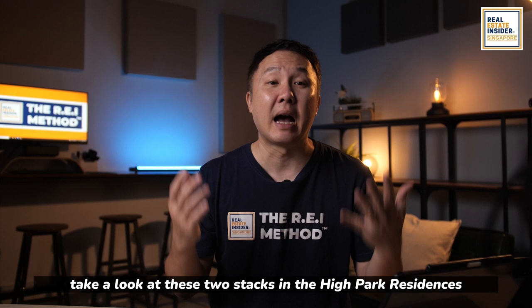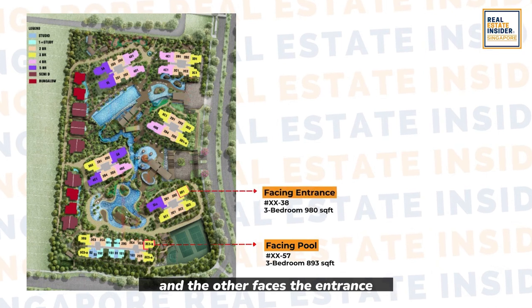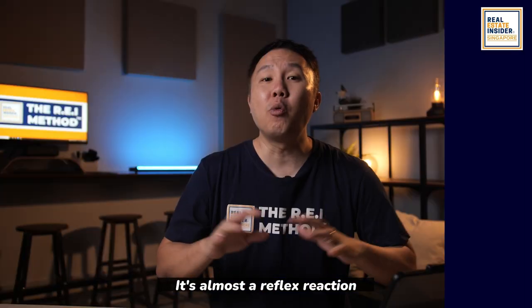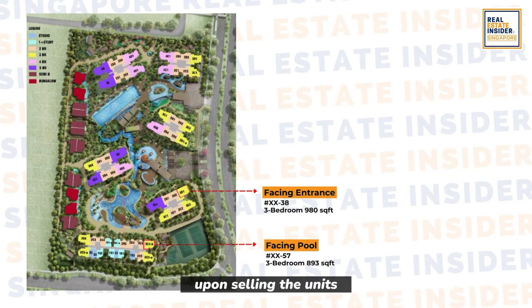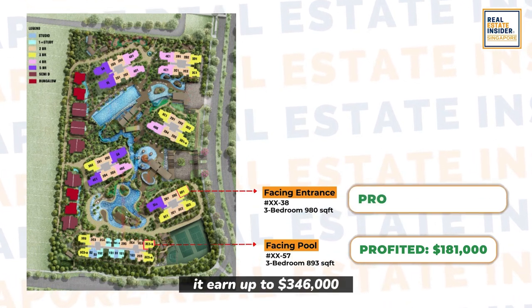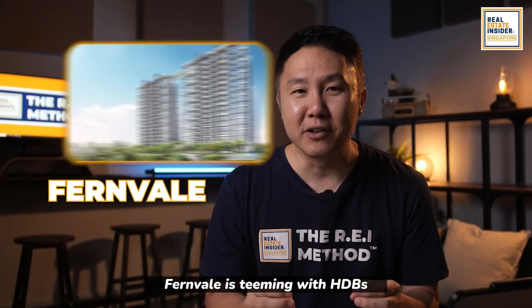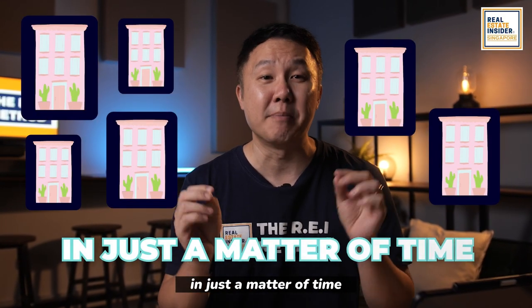Take a look at these two stacks in the High Park Residences. One offers a view of the pool and the other faces the entrance. The two units from both stacks were purchased on the same day for $854,000. It's almost a reflex reaction to opt for the pool-facing unit, right? Let's look at the numbers. Upon selling, the unit with the pool view profited $181,000 — not bad. But look at the entrance-facing stack: it earned up to $346,000. How is this possible? It's about the entrance-facing stack's location. Fernvale is teeming with HDBs, and from there we can predict that there will be many HDB upgraders in just a matter of time.